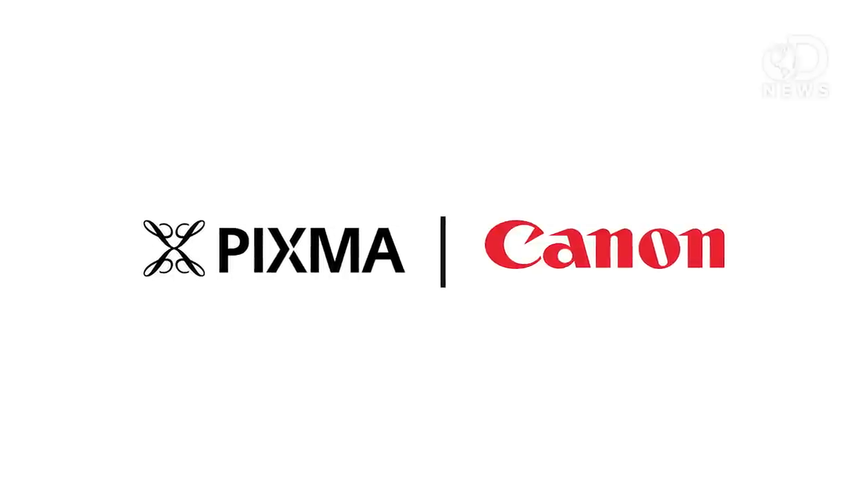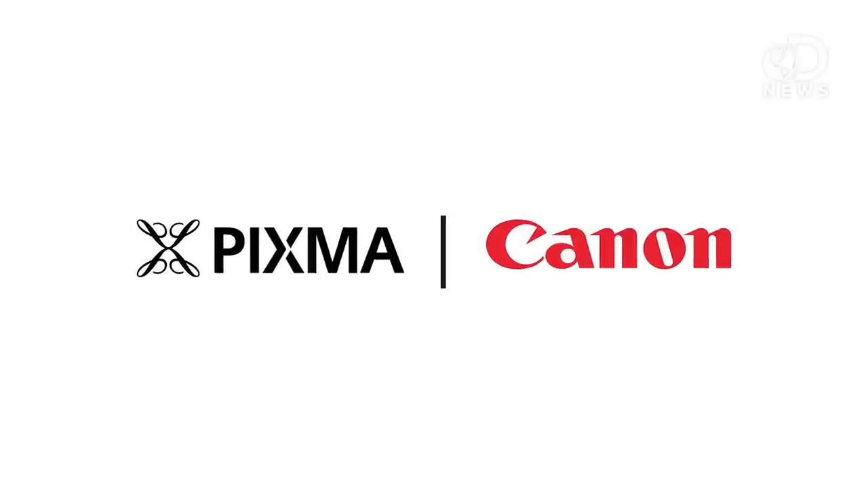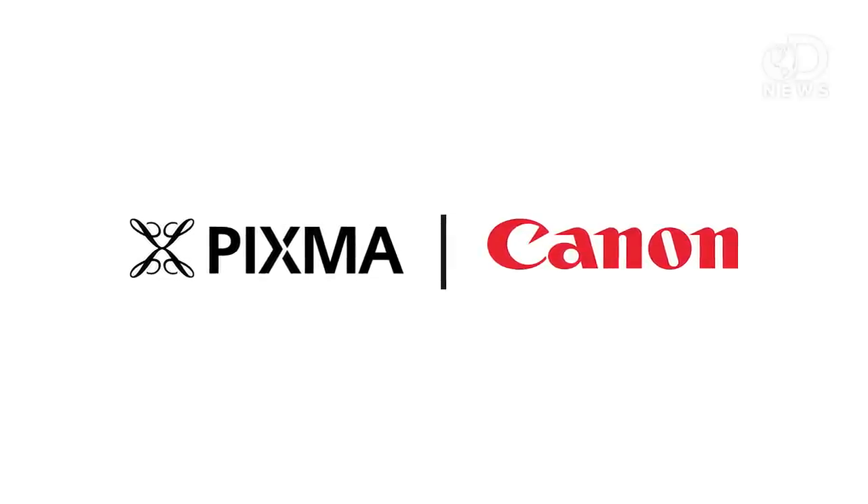This episode of DNews is brought to you by Canon PIXMA Pro Professional Inkjet printers, exactly as you envisioned. Don't you hate it when you see something beautiful, you pull out your camera, and you just can't make it look the same? What is wrong here — is it me or the camera?